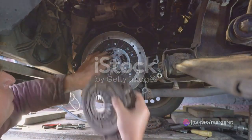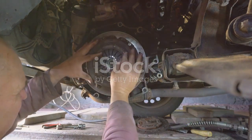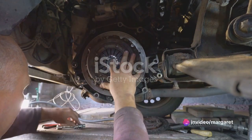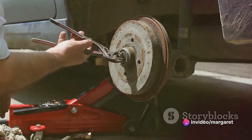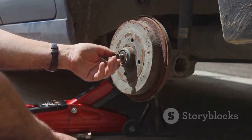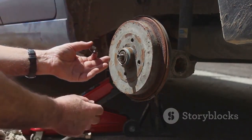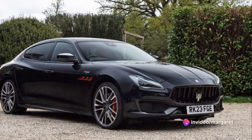Spare parts for the Quattroporte Trofeo, while not exactly cheap, are readily available. From brake pads to air filters, these genuine Maserati parts ensure that your vehicle performs as it was designed to, delivering that exhilarating driving experience every time. However, it's always a good idea to set aside a fund for unforeseen repairs — after all, this is a high-performance vehicle that's built to be driven.